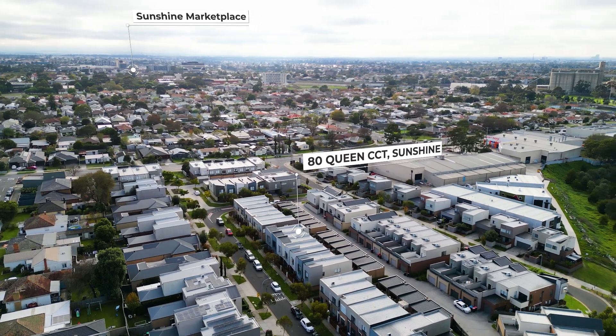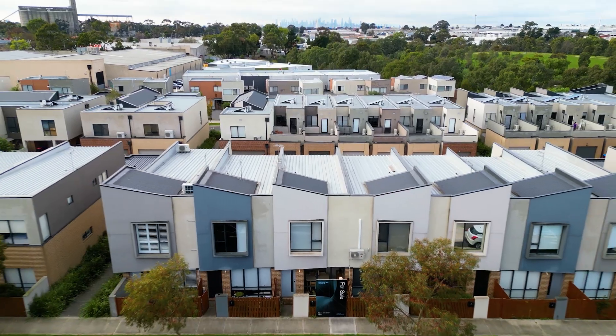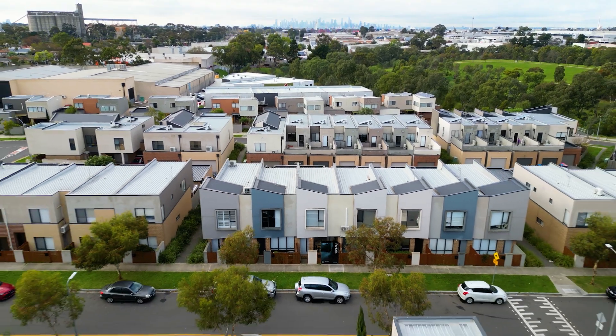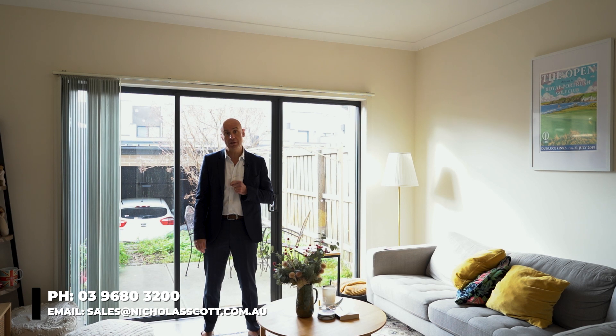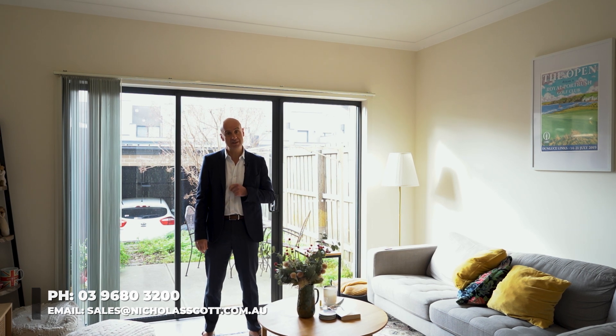Queen Circuit enjoys a really quiet location. This new development is perfect for the first homebuyer and/or investor. Give our office a call for your own private tour, or come along to the open for inspection. We look forward to seeing you real soon.